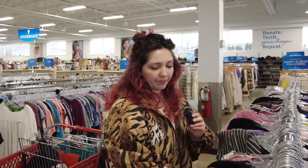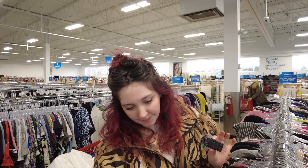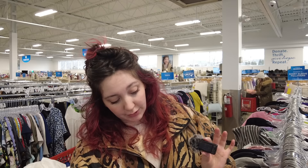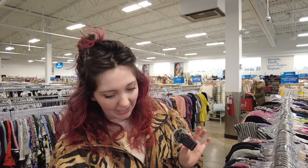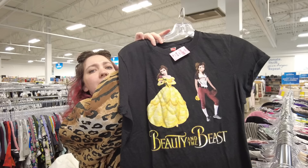I do have an ulterior motive for being at the thrift store today — not just looking for 2024 trends, I'm also looking for blank t-shirts, specifically little baby tee cut t-shirts, because we're going to be making something with them in next week's video. If you're down for a classic little thrift flip, make sure you subscribe so you're notified when I post it.